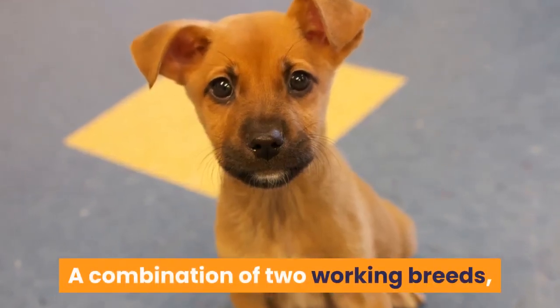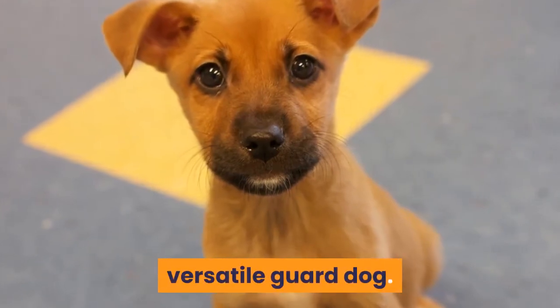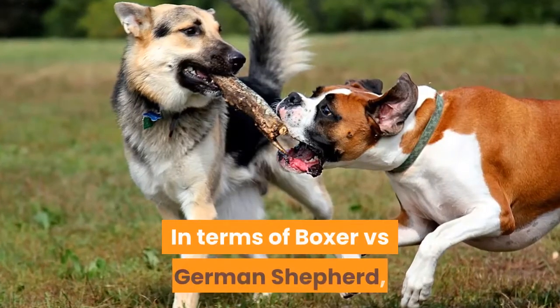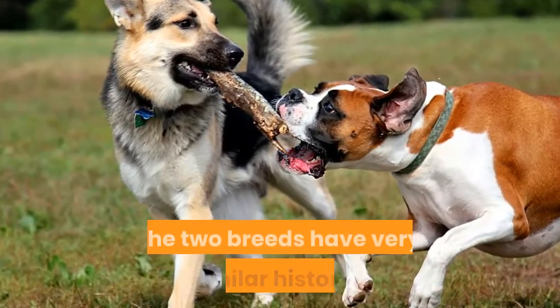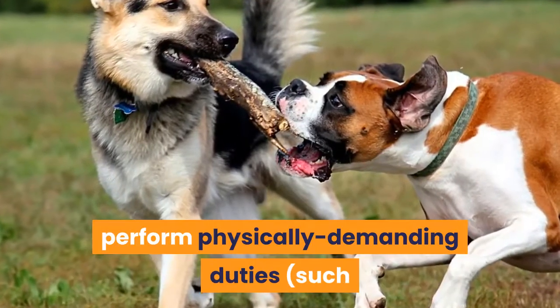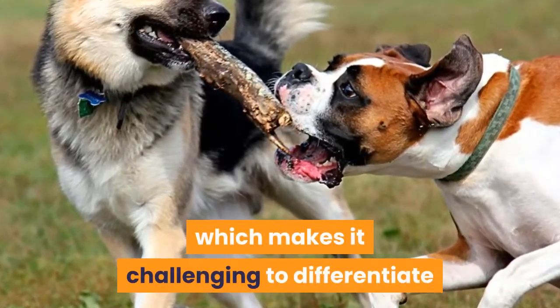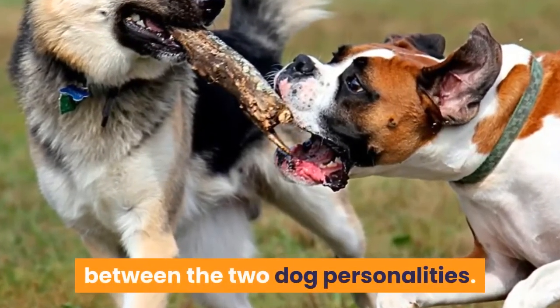A combination of two working breeds, the Boxer Shepherd is the ideal choice for a multi-purpose, versatile guard dog. In terms of Boxer versus German Shepherd, the two breeds have very similar histories and have been bred over the years to perform physically demanding duties, such as herding, police and military work, which makes it challenging to differentiate between the two dog personalities.